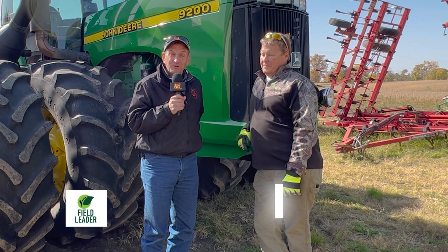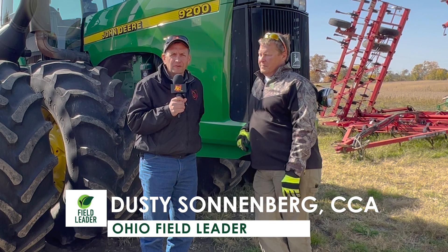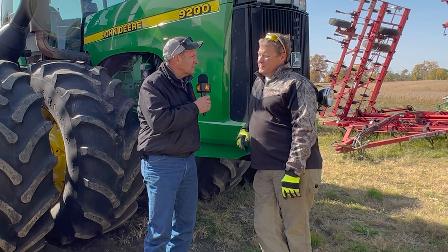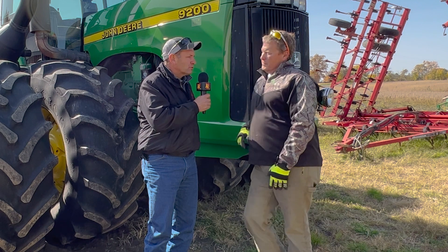Good afternoon. Dusty Sonnenberg, Field Leader with Ohio's Country Journal and the Ohio Ag Net. We are on the Ohio Field Leader Roadshow, and we find ourselves in Marion County today. I'm visiting with John Buffett. John, thanks for having us out today. Tell us a little bit about the farm, how it all started, and some of the crop trees.